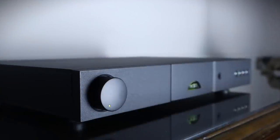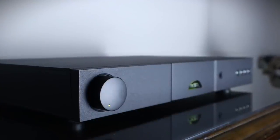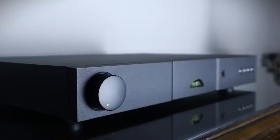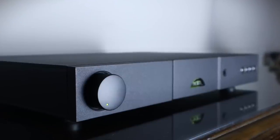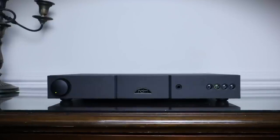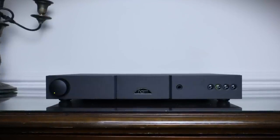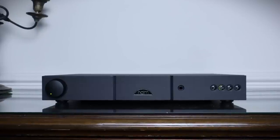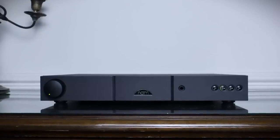I was off to a good start with the Petite Classics, because the first amplifier hooked up was the Naim Nait 5SI. Naim and Neat are a pairing that traditionally work well together, and I can see why — all the pace, rhythm and timing that Naim is known for was clearly on display. But ultimately, the 5SI's limitations in terms of sound staging meant that it wasn't able to get the best out of these speakers.